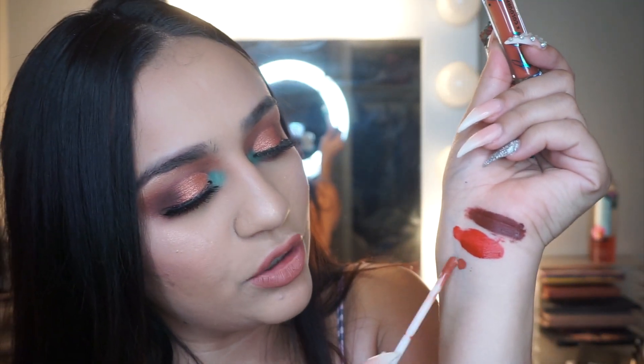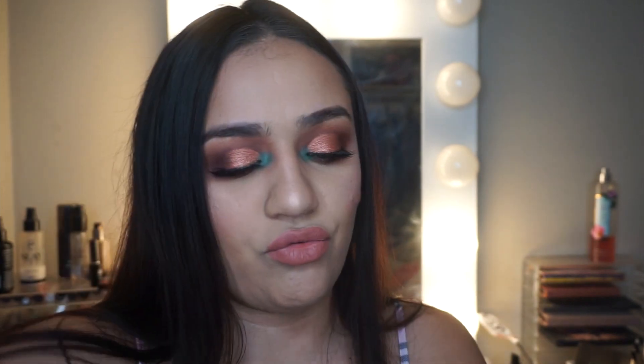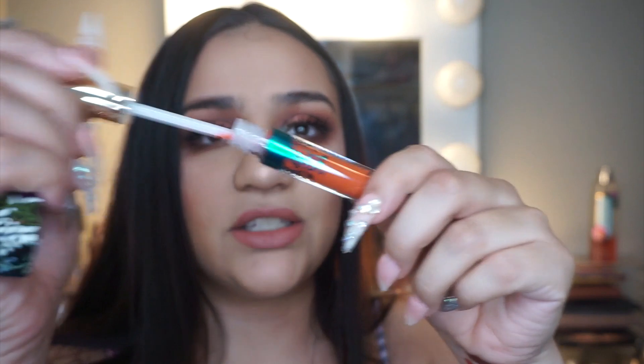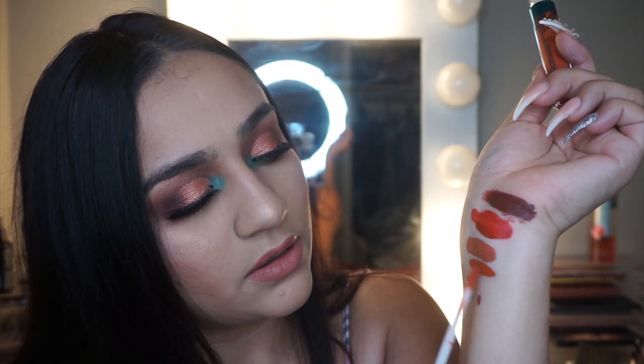Then there's Secreto — another nude but darker, so you can use that for everyday. And then Flor — I can't really tell what color it is, I'm guessing it's like a rusty orange. That's probably something I won't wear, so I might give it to my sister.